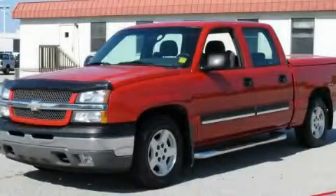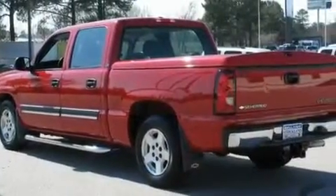This is a 2005 Chevrolet Silverado. Whether hauling, commuting, or towing, this truck is the right one for you.